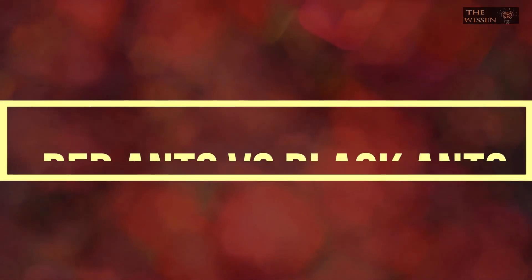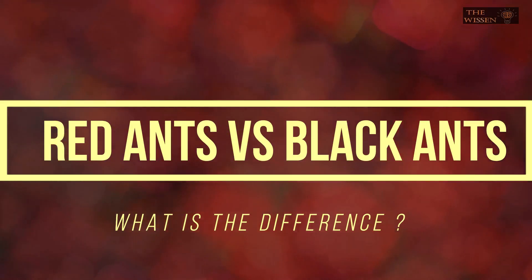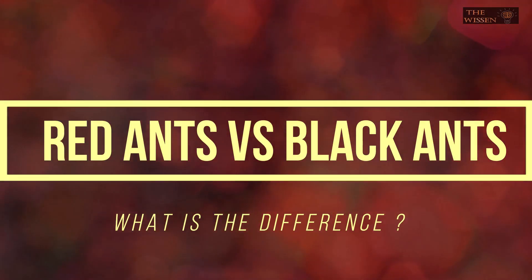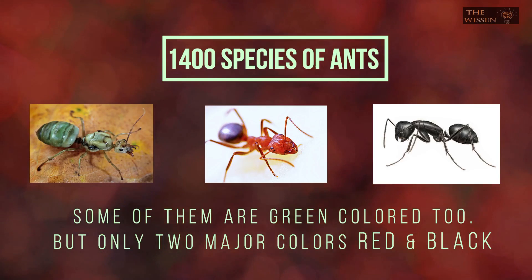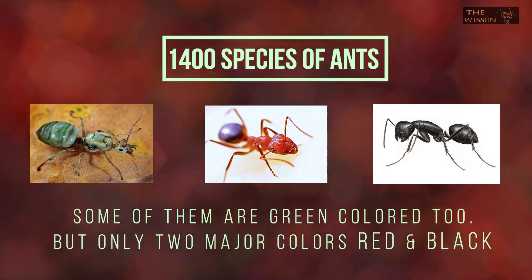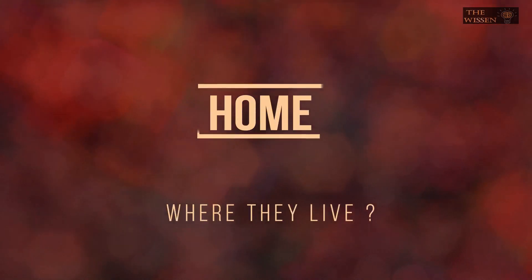Have you ever wondered what the difference is between a black ant and a red ant? Is there even a difference other than the color? If you don't know, then you are at the right place. There are 1400 species of ants, and there are some green colored ants too, but mainly there are two major types: red and black. Let's go on to discuss red vs black ants.